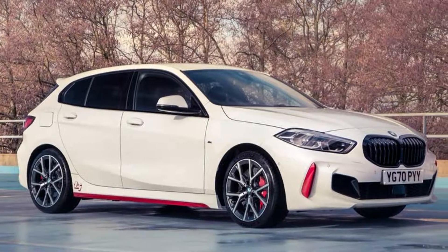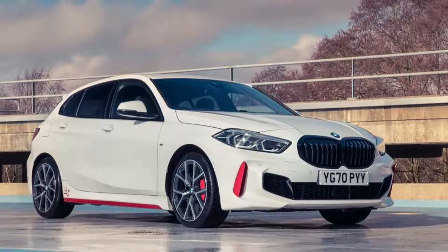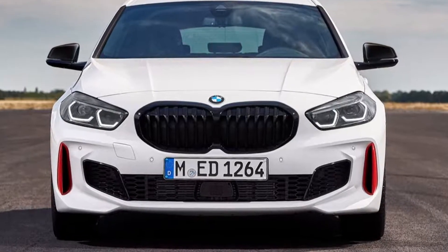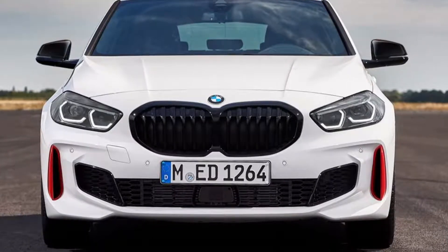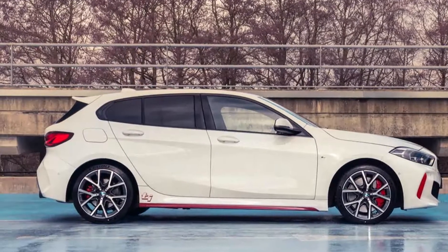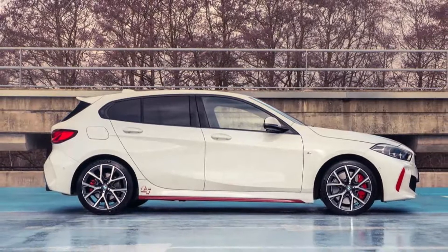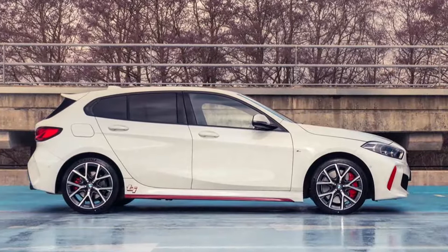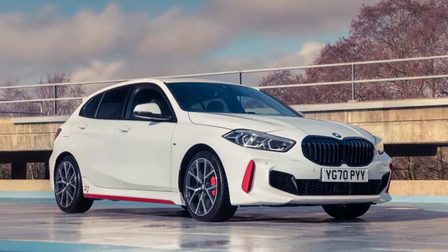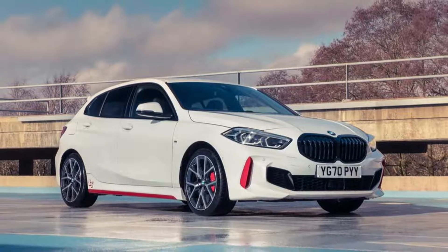The new BMW 128Ti is far more than an additional engine variant within the BMW 1 Series range. It fills the gap between the BMW 120i and BMW M135i xDrive, and is positioned as an unfettered driving machine directly below the AWD range-topping model. The market launch will take place at the end of 2020, with prices in Germany